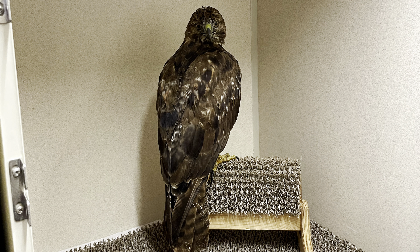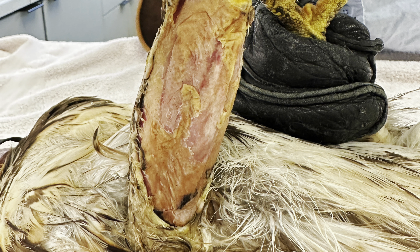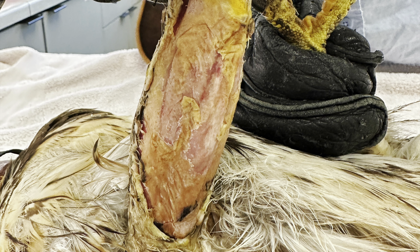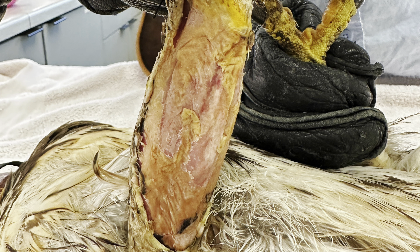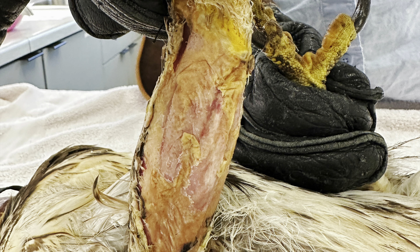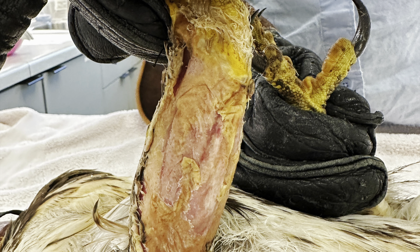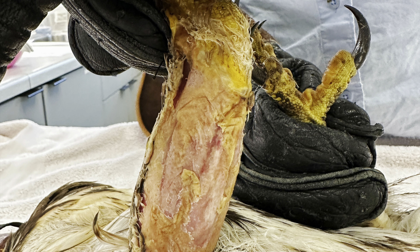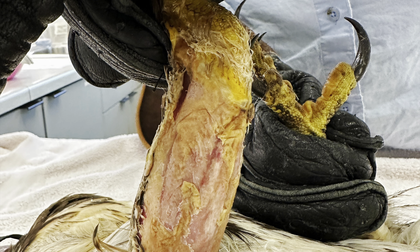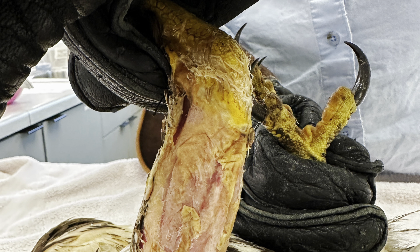Next up is Red-Tailed Hawk 619. This bird came to us from Tetonia, Idaho with a pretty severe soft tissue injury to one of his legs. We're not sure how this happened, but as you can see in this photo, he's missing several layers of skin and all of the feathers in that area have been removed as well. This will take quite a bit of time to heal, but we do expect that all that tissue will regrow and eventually he will be able to regrow new feathers in that area on his leg as well.